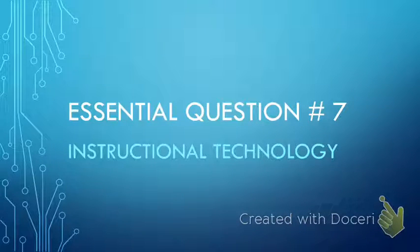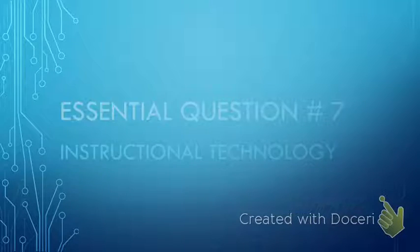Hello, my name is Kimberly Woolfolk and I'm the Read 180 teacher here at Monroe Elementary School. Today, I would like to discuss with you essential question number seven: instructional technology.